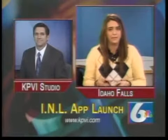If you'd like to see what the app is like before downloading it, log on to our website at www.kpvi.com and click on the link.